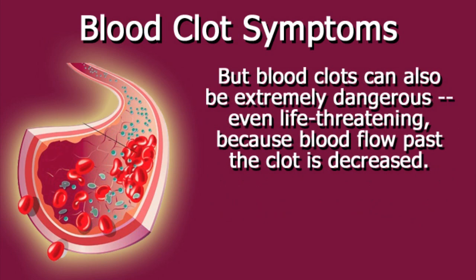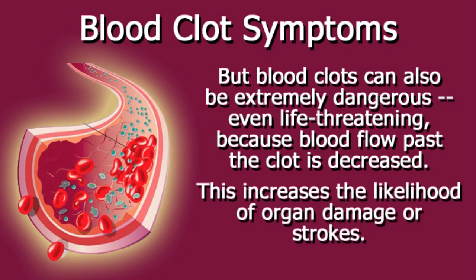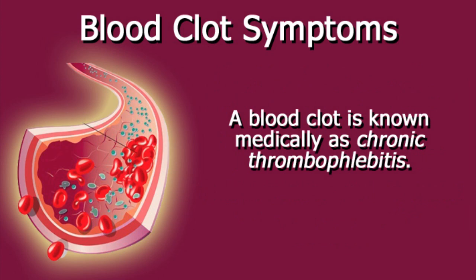But blood clots can also be extremely dangerous, even life threatening, because blood flow past the clot is decreased. This increases the likelihood of organ damage or strokes. A blood clot is known medically as chronic thrombophlebitis.